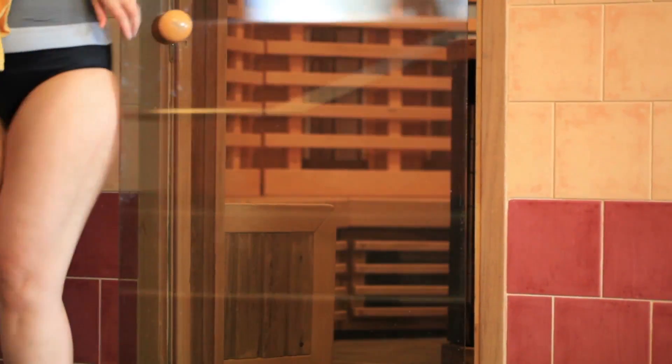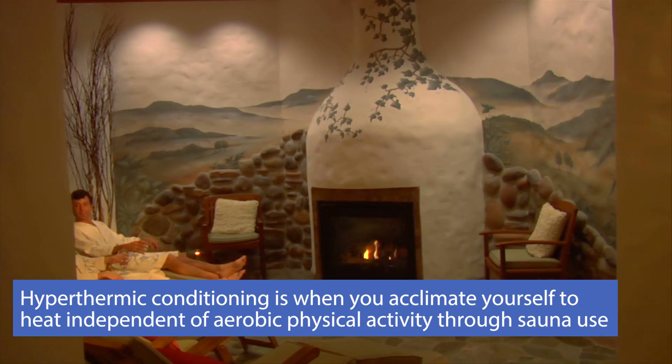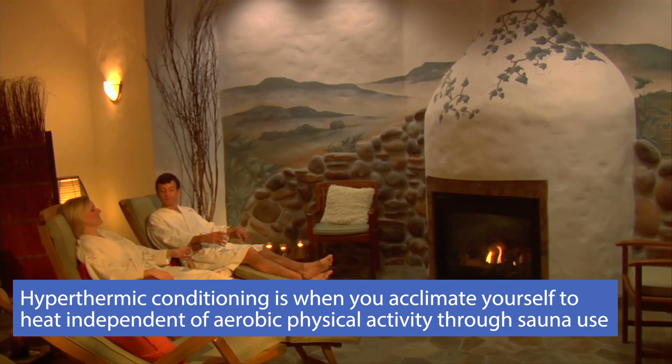When we're looking at how a sauna affects the body, we're looking at something known as hyperthermic conditioning. Hyperthermic conditioning is just like the name implies — we're conditioning ourselves to be a little bit more exposed to a higher temperature, acclimating our bodies to heat independent of aerobic activity.